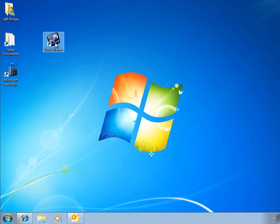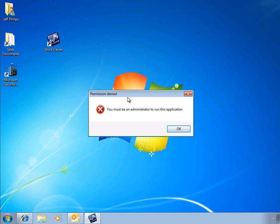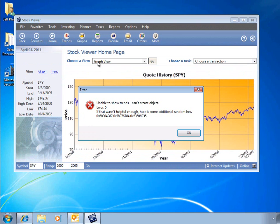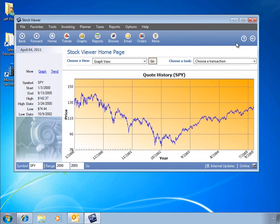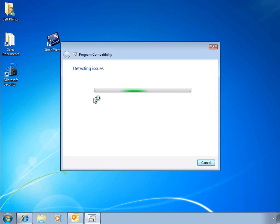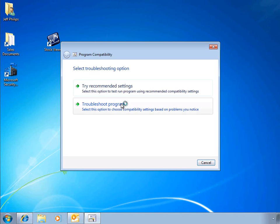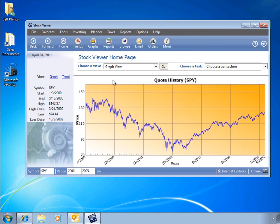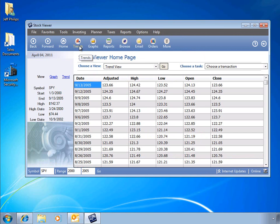Running legacy applications on newer client desktops can be a challenge. Here our sample application is having some trouble running various features. But with Windows 7 Professional, we can quickly and easily troubleshoot these errors. The wizard will detect the issues that it sees with the application and recommend settings to resolve it. We can then go ahead and re-run the program, and the application works as intended, all with a few simple clicks and a helpful wizard.